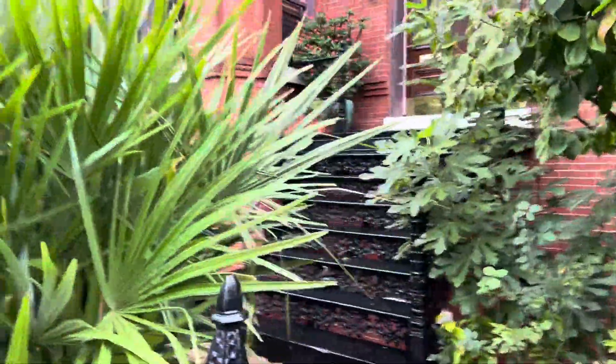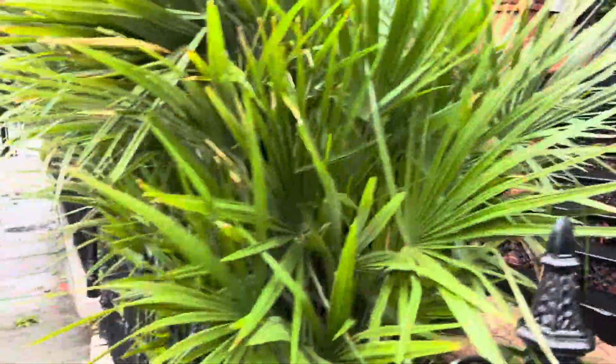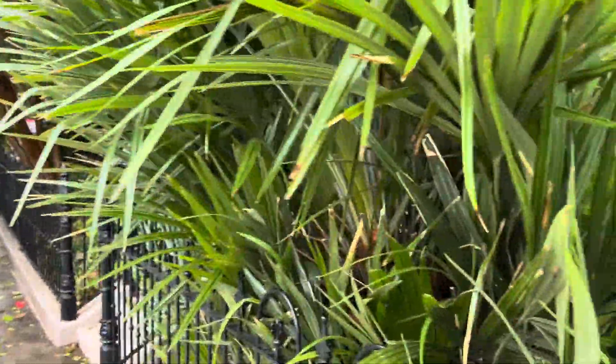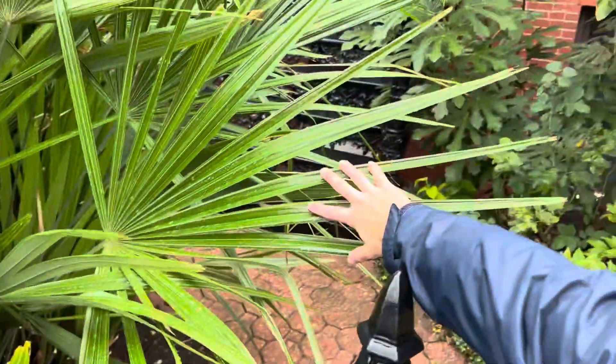I believe someone said it was planted in the 90s — I may be mistaken, but it's certainly been here for quite some time. It's a really interesting planting spot; I bet they didn't guess it would grow this big. The size of these fronds is insane — look at this, it's crazy.